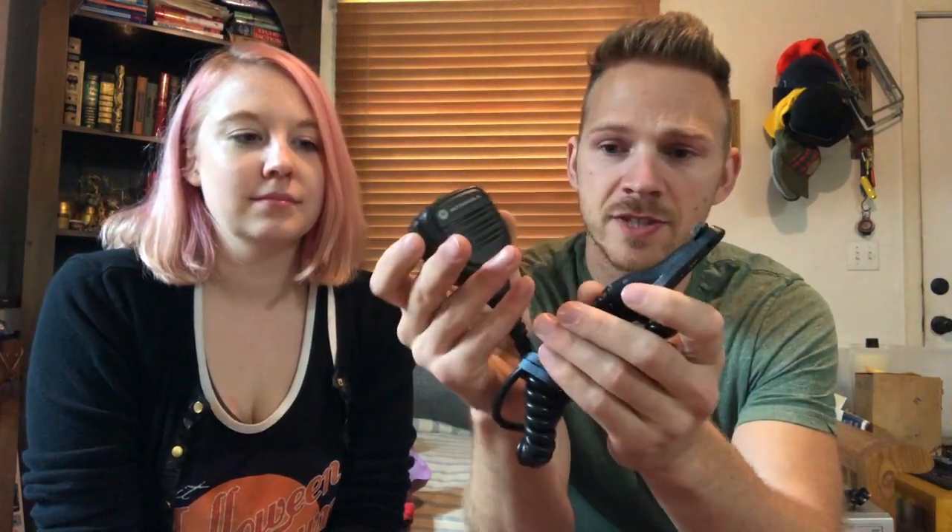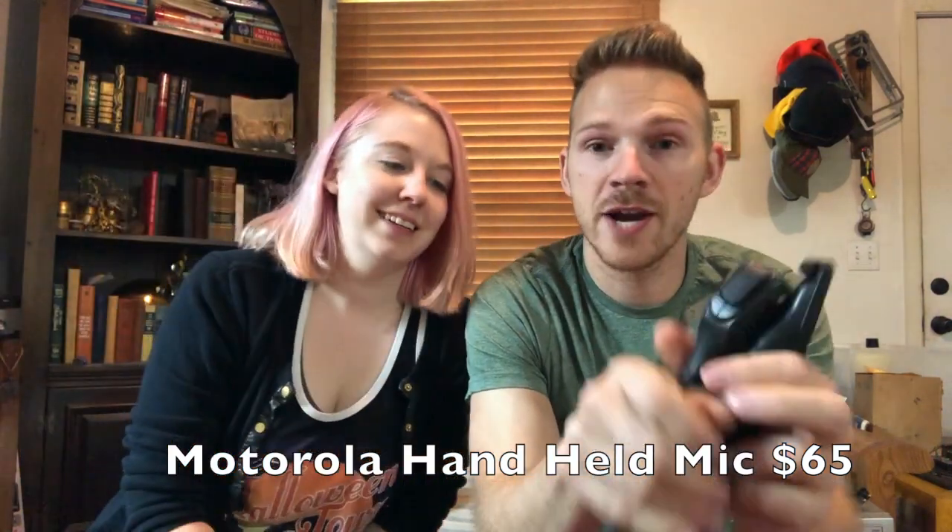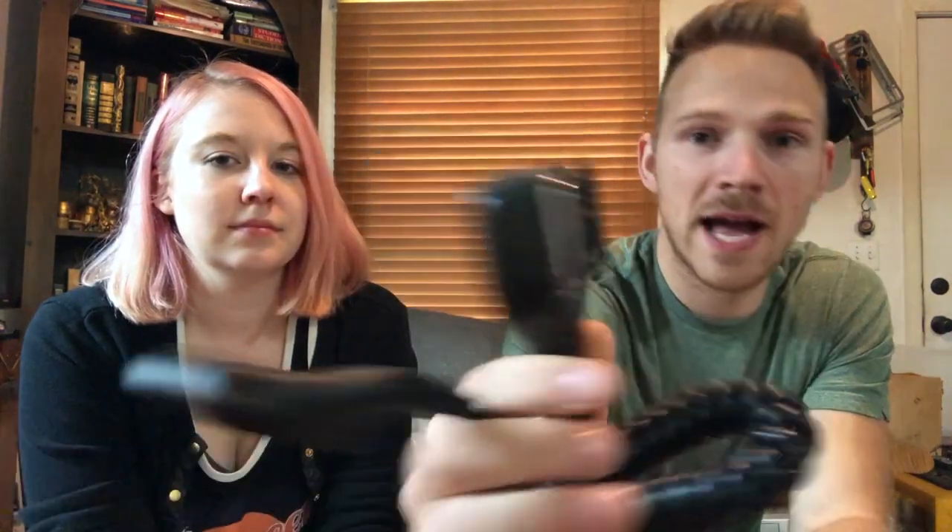Here is a Motorola handheld mic — submersible ones are higher value than non-submersible. This would connect to a CB radio or portable radio. I got it from a librarians' liquidation sale — there was a whole bag of different style mics, paid $10 for the lot. They were probably using them as props or on set. This sold for $65. Always list the correct model number — these range from $20 to more depending on the model.